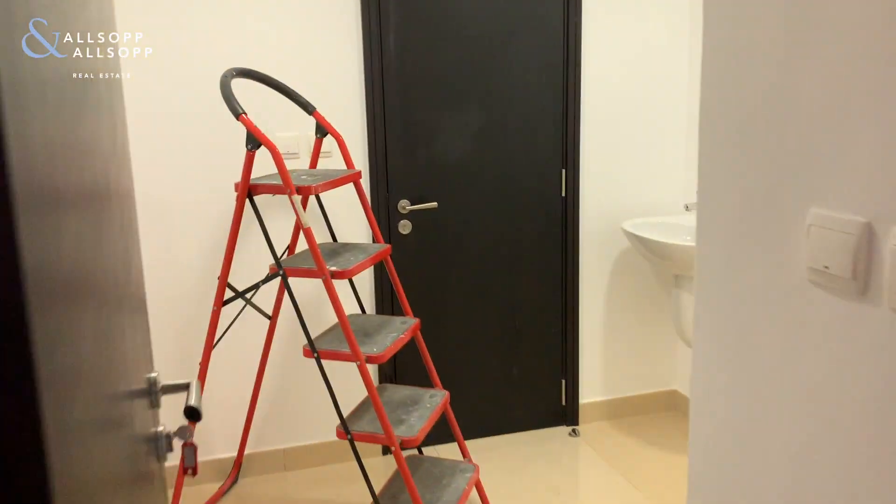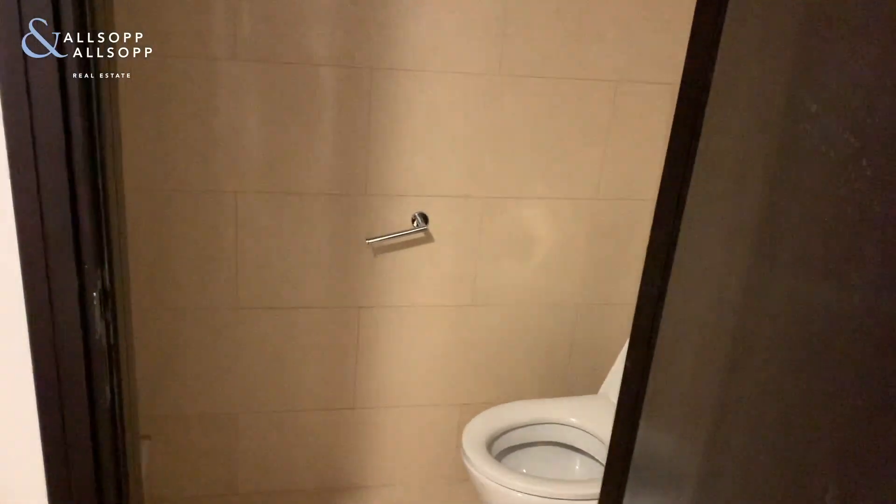And this is the maids room, which has been almost converted into a wet room sort of thing, and you have your fifth and final toilet in there.